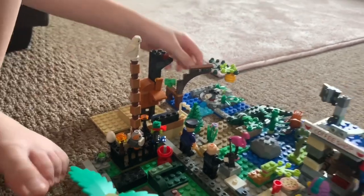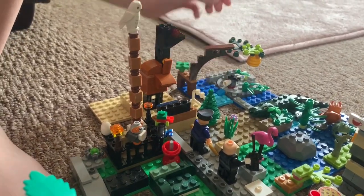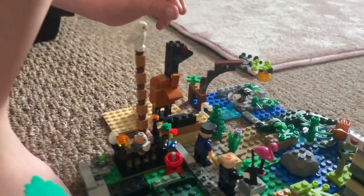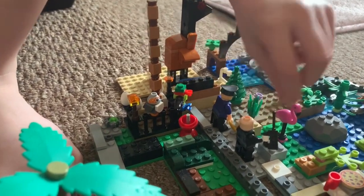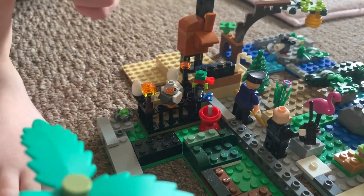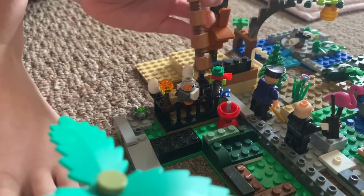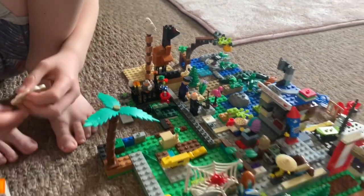Over here is the penguins' enclosure with a penguin. Kai built the penguin himself, and also built this ostrich himself. There's a security guard, another security guard, and a parrot made out of Lego pieces. There's also an owl and a Porg from Star Wars.